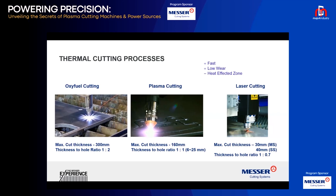With plasma, the thickness-to-hole ratio is 1:1, and you can go up to 160 mm maximum cut. With laser, you can hardly go more than 30 or 40 mm on stainless steel. So if you want good cutting on material up to 50–60 mm, plasma is the best solution available right now.